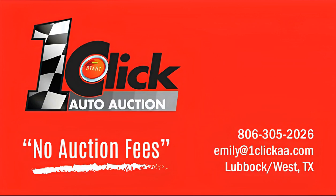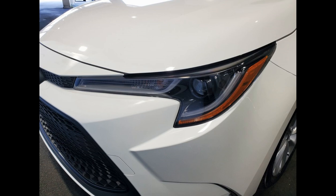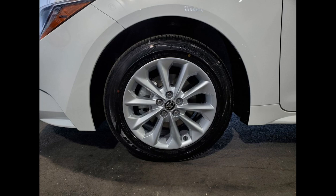Welcome to 1-Click Auto Auction, where you can now buy and sell without auction fees. The 2024 Toyota Corolla LE is a compact sedan that offers a stylish and practical design suitable for driving in Puerto Rico. This model comes with a range of features that enhance its comfort, performance, and safety.